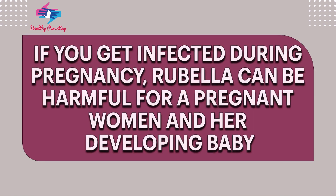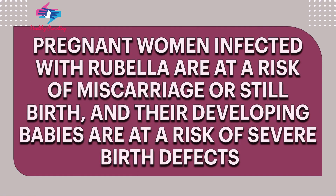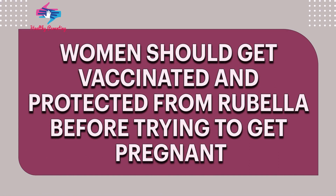If you get infected during pregnancy, rubella can be harmful for a pregnant woman and her developing baby. Pregnant women infected with rubella are at a risk of miscarriage or stillbirth, and their developing babies are at a risk of severe birth defects. Women should get vaccinated and protected from rubella before trying to get pregnant.